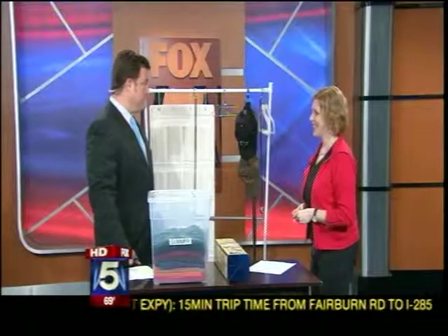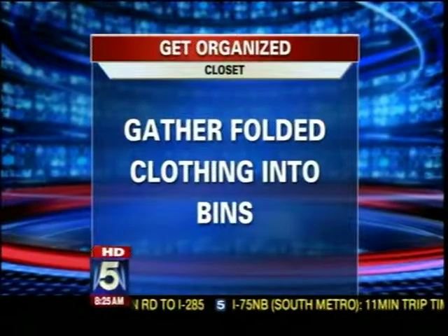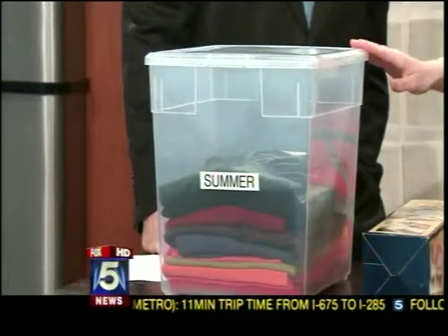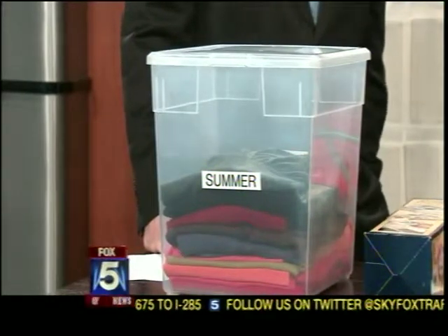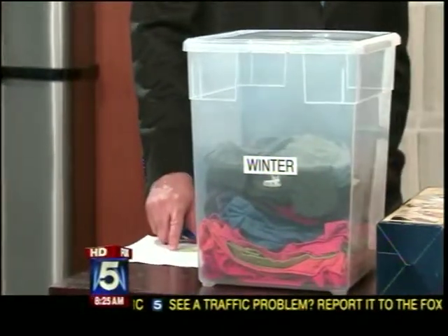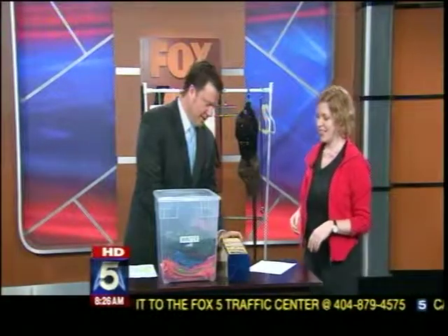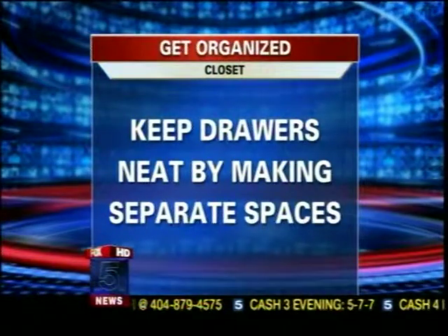Fourth tip: gather folded clothing into bins. I brought one bin today — this is my favorite to use in closets. It's called a deep sweater bin from the Container Store, and I use it for out-of-season clothing. It holds a lot, and you can get it up into the top of your closet. I've got summer on one side and winter on the other side, so you can just flip it around. And for drawers, there's a spring-loaded divider that fits right inside the drawer to separate your items.